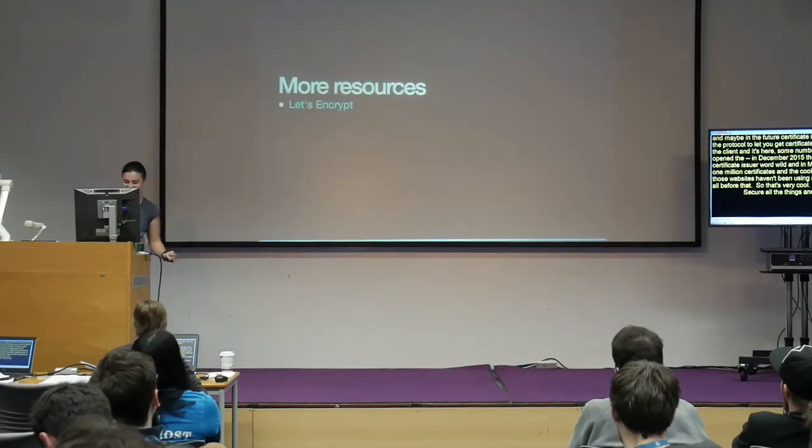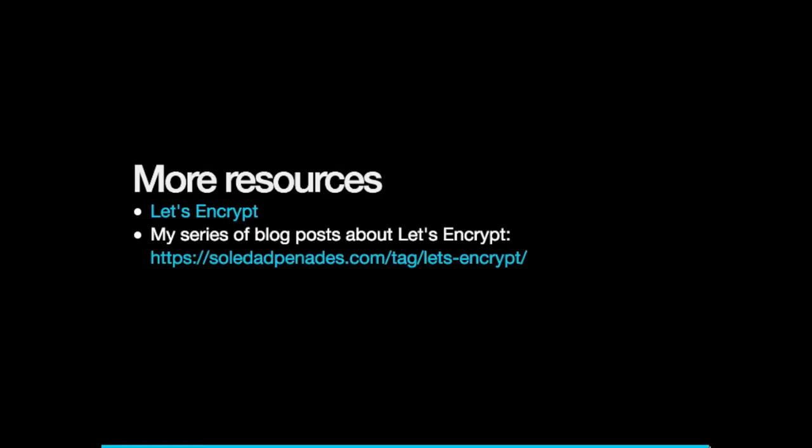Secure all the things — and thank you. I've got a link where you can get all the materials I've rushed through.